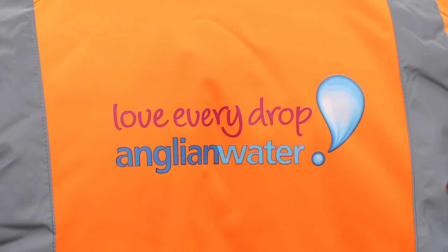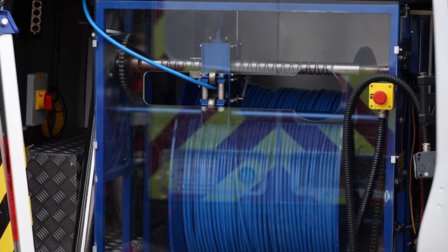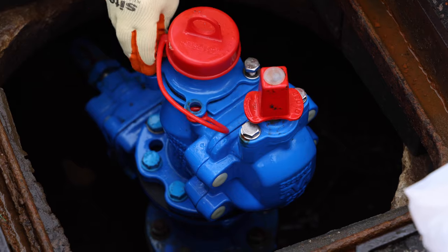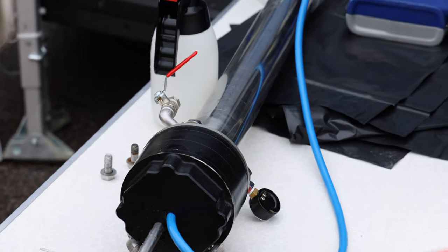What we're able to do is simultaneously detect all leaks along a pipe section by virtue of all of these hydrophones working simultaneously, and be able to categorize them as to their severity.